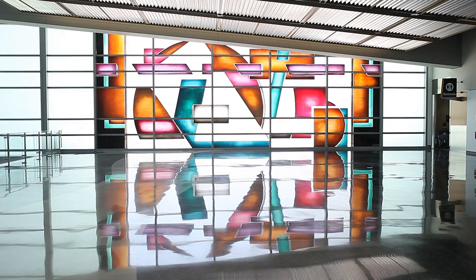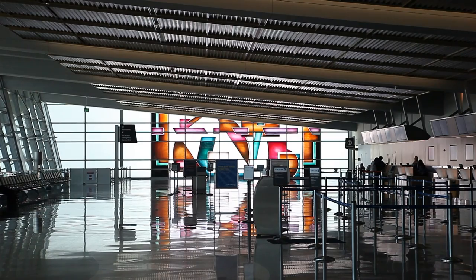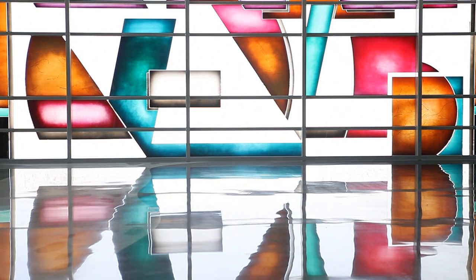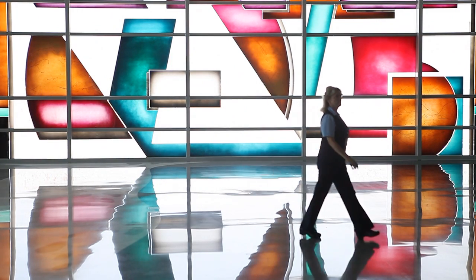San Diego artist Joan Irving's painted glass work has been in the airport collection for years. For the expansion, it was moved to a prominent spot at the end of Terminal 2. It really does bring your eye through the large expansive space and calls your attention to the sunshine that comes through and floods the area with all the light and color that she's created in the work.